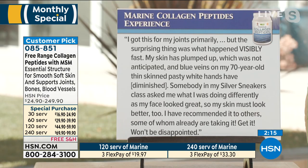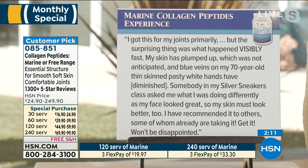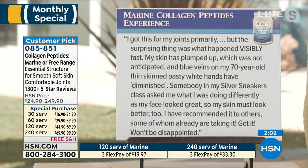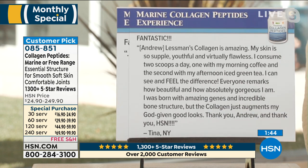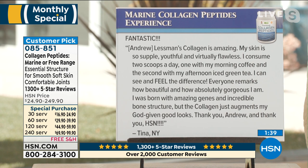Let me read some reviews. First: 'I got this for my joints primarily, but the surprising thing was what happened visibly fast. My skin is plumped up, which was not anticipated, and blue veins on my 70-year-old thin, pasty white hands have diminished. Somebody in my silver sneakers class asked me what I was doing differently as my face looked great. I've recommended it to others. Won't be disappointed.' Another review: 'Andrew Lessman's collagen is amazing. My skin is so supple, youthful, and virtually flawless. I consume two scoops today — one with my morning coffee and the second with my afternoon iced green tea. I can see and feel the difference. Everyone remarks how beautiful and gorgeous I am. I was born with amazing genes and incredible bone structure, but the collagen augments my God-given good looks.' We have no self-esteem issues there whatsoever.